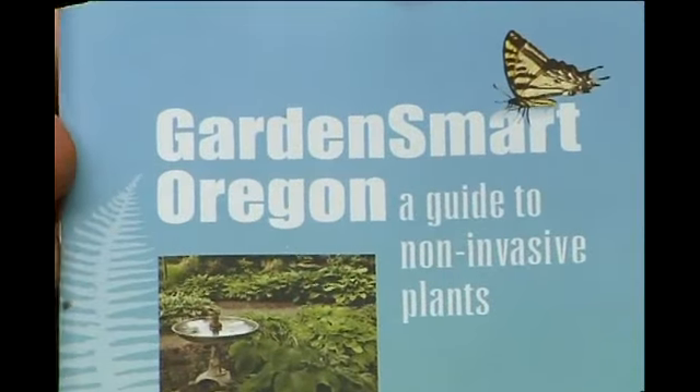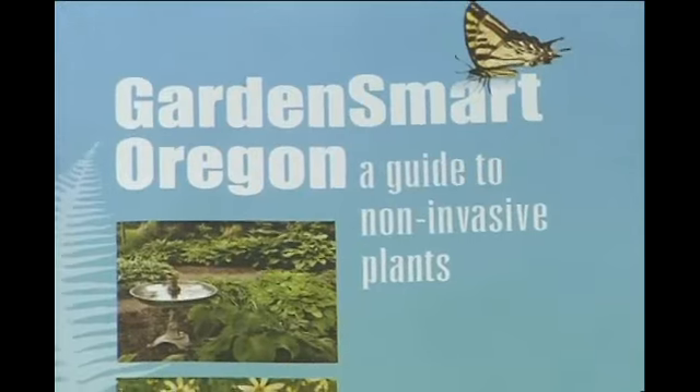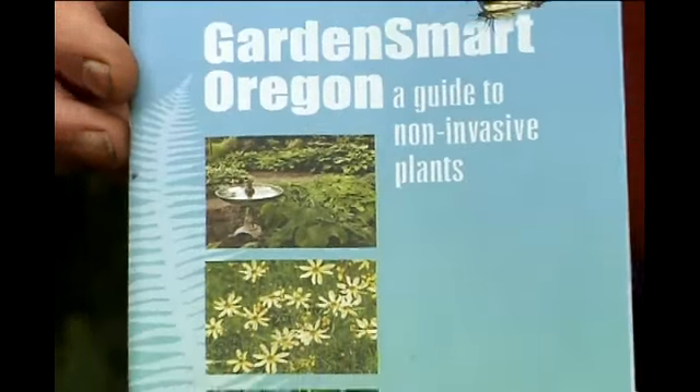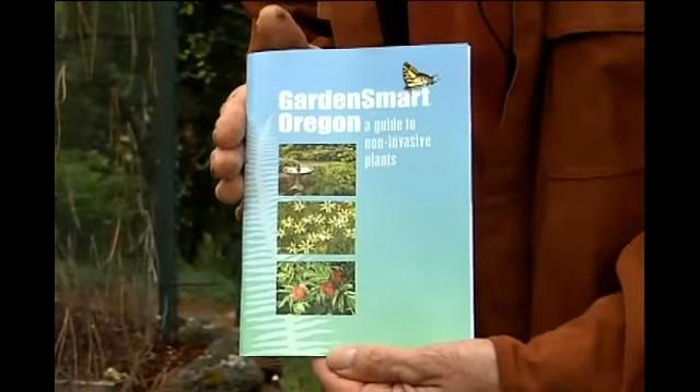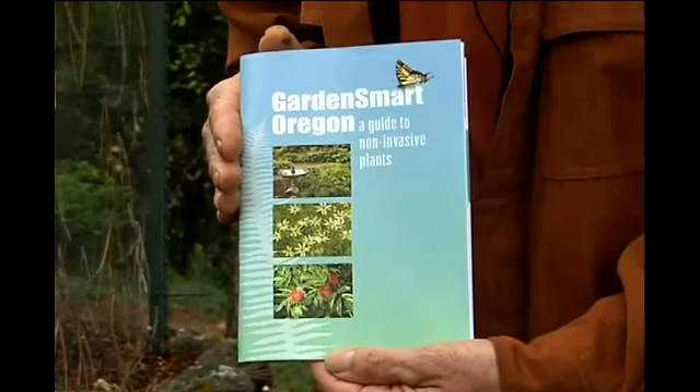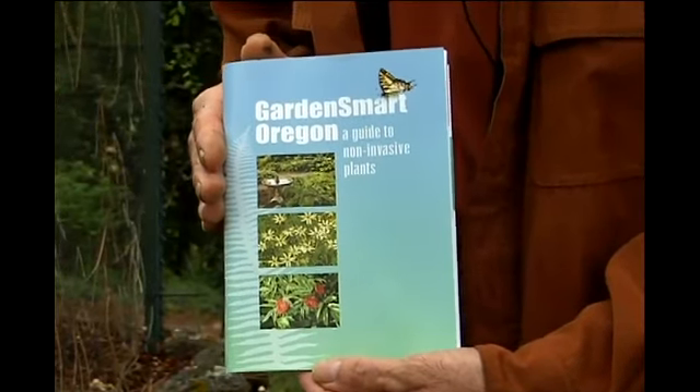Garden Smart Oregon has put out a booklet called A Guide to Non-Invasive Plants that identifies, in beautiful color pictures, a lot of Oregon invasive plants. This is available through Jackson Soil and Water Conservation District.